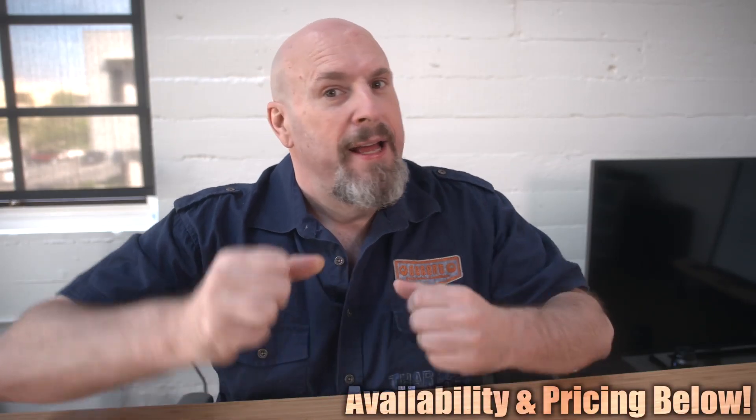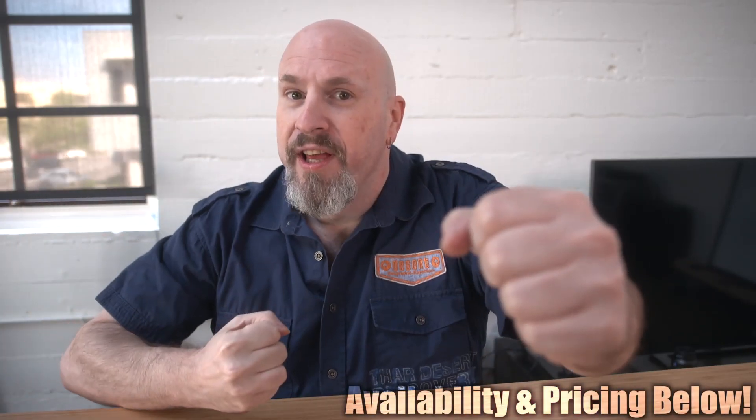What up tech fans? Welcome to Tech of Tomorrow. I'm Eric, your host, and today we have a battle royale — AMD versus NVIDIA.